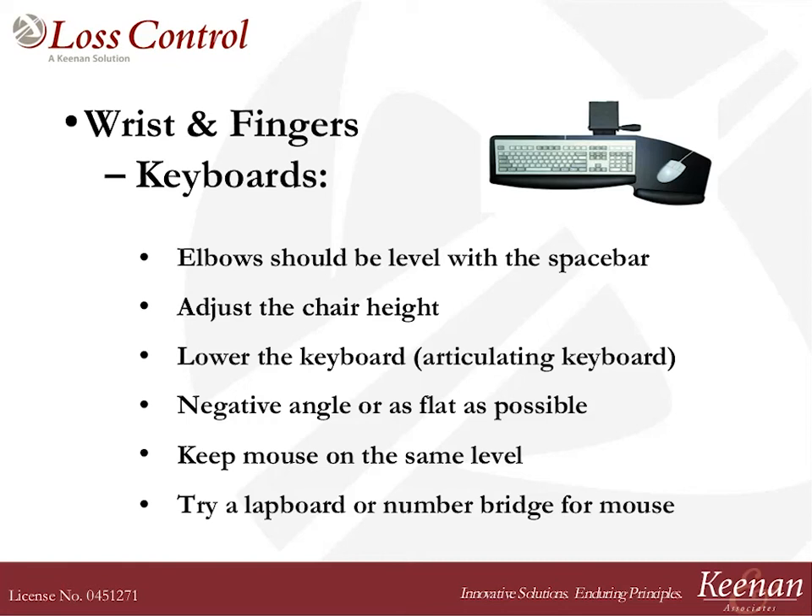Those of you with an articulating keyboard tray could lower the keyboard down a bit. Be careful you don't lower it too low — if your chair's too high or your keyboard's too low, it forces you into working with your wrists in a very bent and awkward position, which creates a bend in that carpal tunnel area and can add to a bean in your jar. Keep the mouse on the same level and as close to that keypad on your keyboard as possible.